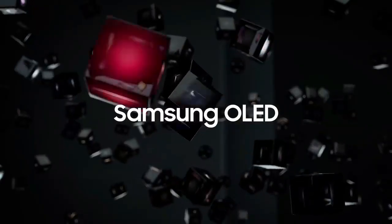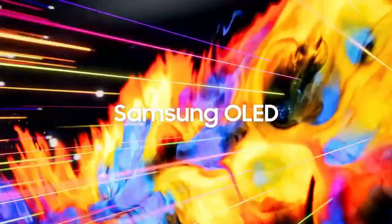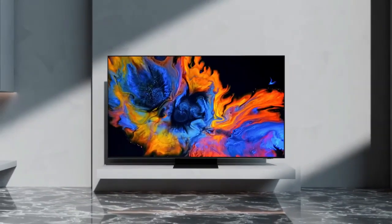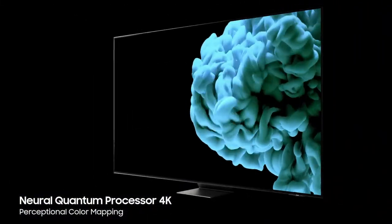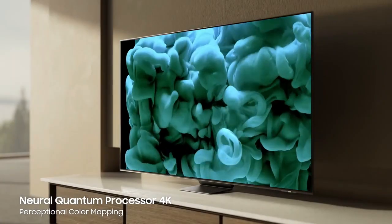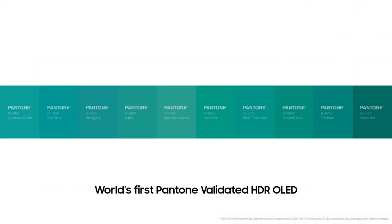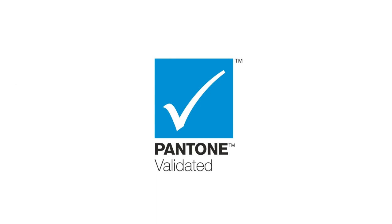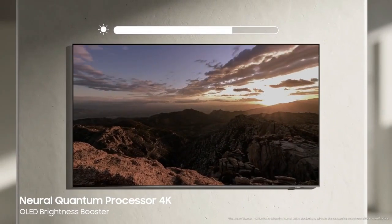Number 3 is the Samsung 77-inch OLED 4K S95C TV. Main features are Quantum HDR, Dolby Atmos, Object Tracking Sound Plus, Cube Symphony, Gaming Hub, Motion Accelerator Turbo Pro, Smart TV. Alexa built-in, resolution is 4K, refresh rate 120Hz, Ultra Viewing Angle, Real Depth Enhancer.